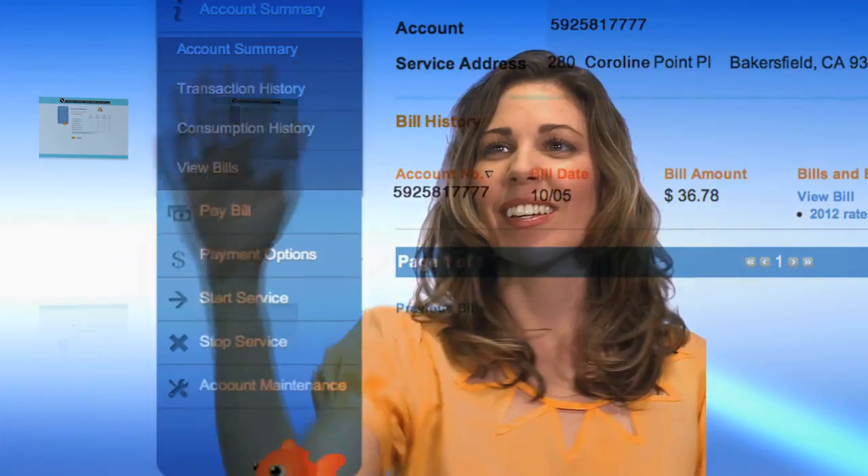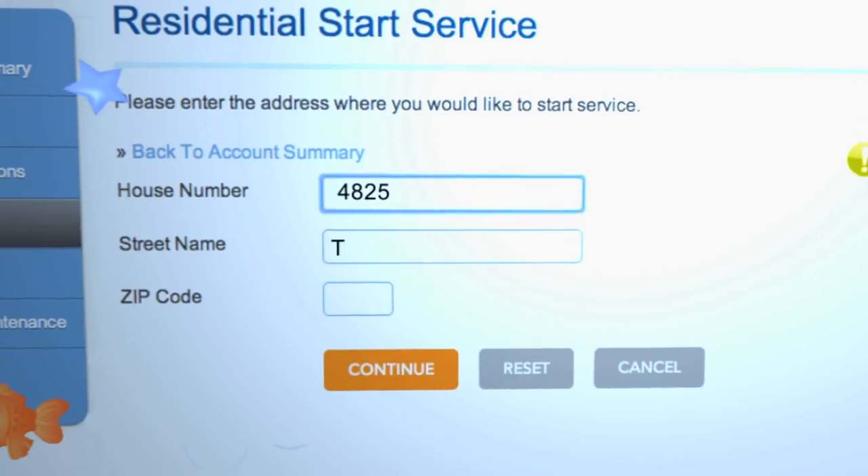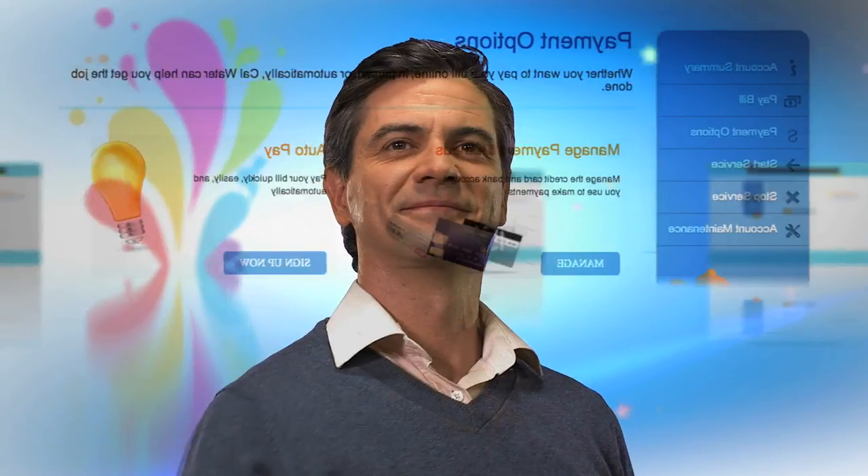Payments are posted immediately. Instantly see your bills, water use, and usage history online. You can start or stop service, set alerts and preferences, and even make payment arrangements or extensions.